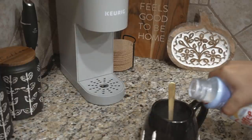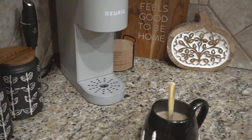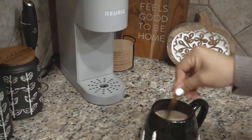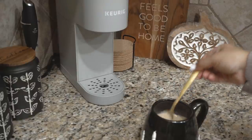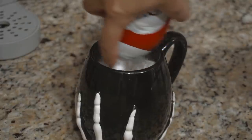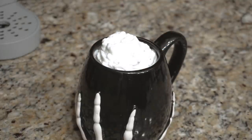Of course, I love adding creamer, so I went ahead and did that, followed by some very delicious whipped cream — it is a must for any coffee. Finally, I topped it off with some Halloween festive sprinkles.